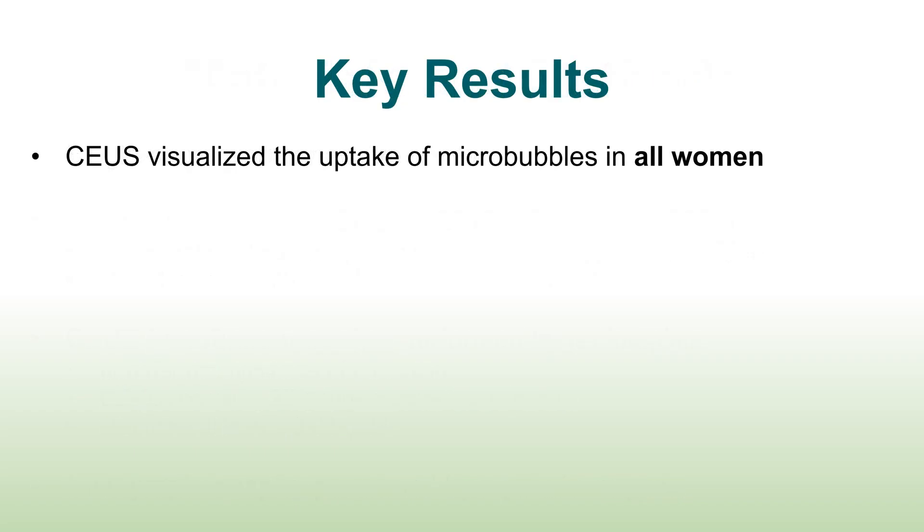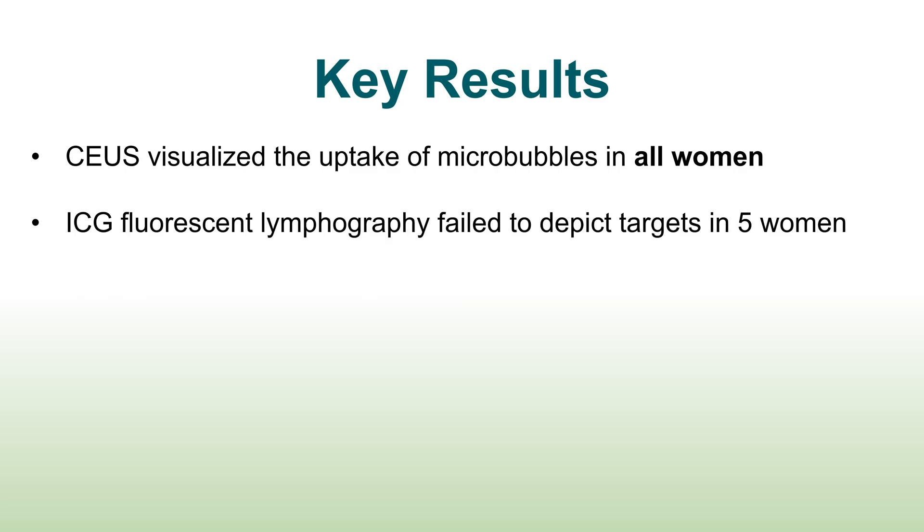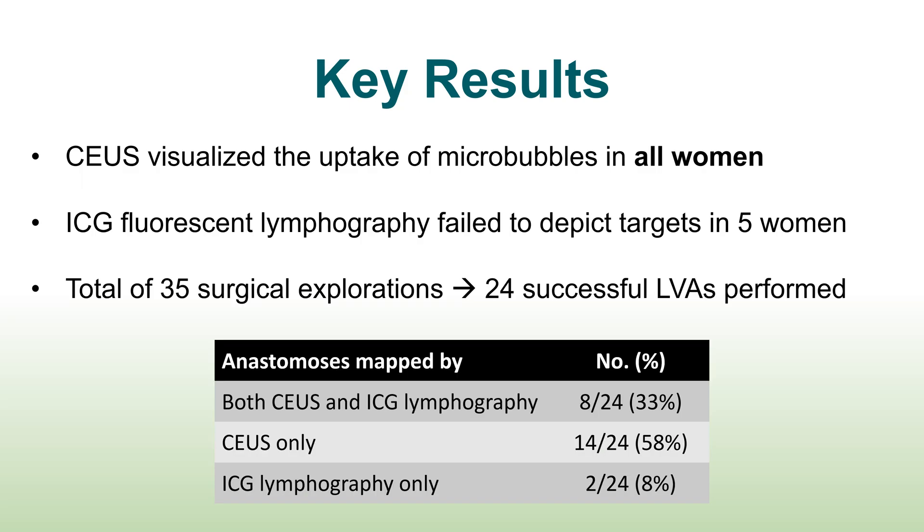Contrast-enhanced ultrasound visualized the uptake of microbubbles in all women, including in 5 women where ICG fluorescent lymphography did not identify any targets. A total of 35 surgical explorations led to 24 successful anastomoses. In 33%, the anastomosed lymphatic vessel was identified by both ultrasound and ICG; in 58% by ultrasound only; and in 8% by ICG only.